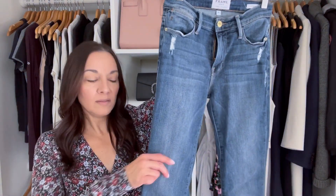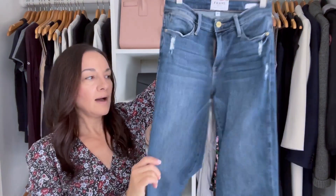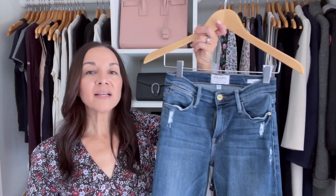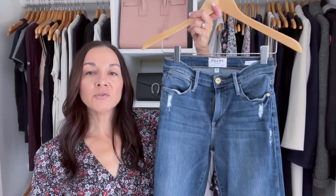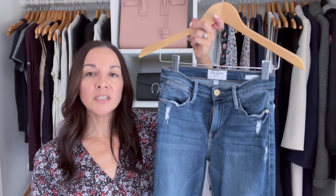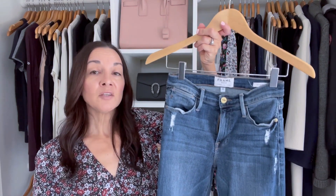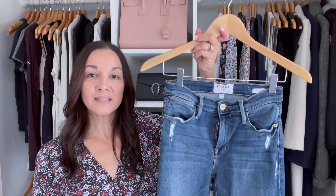My next wardrobe essential is one I think you need all year round: the jean. These are a little bit wider — more of the modern jean — kind of ripped at the bottom with a nice medium blue wash, and they feel really great on. I still love skinny jeans and wear them, but I also love this pair that's a little bit different. The key to your essential jean is a medium or darker blue wash, a fit and cut you love, and the ability to wear it from day to night.